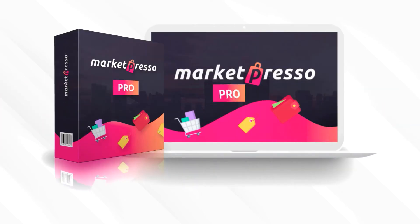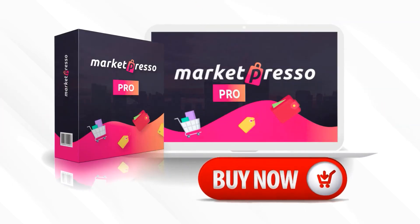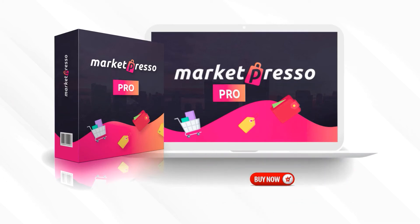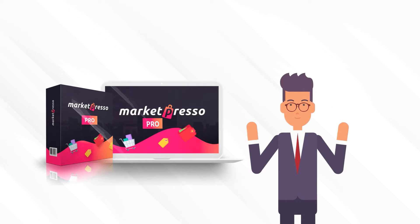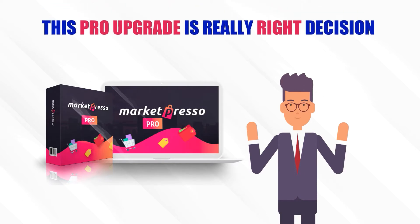If you are already sold, don't delay — get started by clicking the button below right away. Still on the fence? Then let's get you feeling even more confident that this pro upgrade is really the right decision for you.